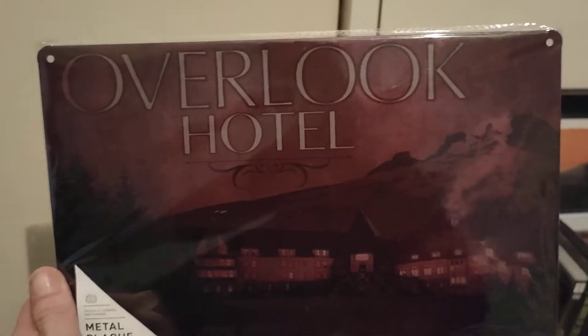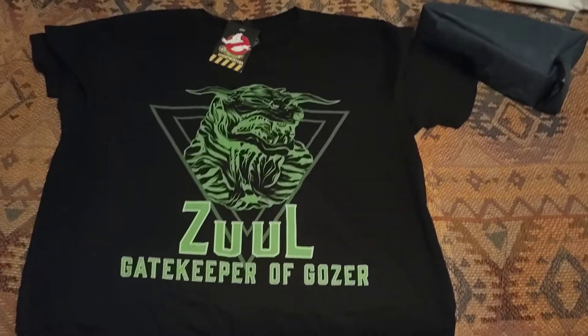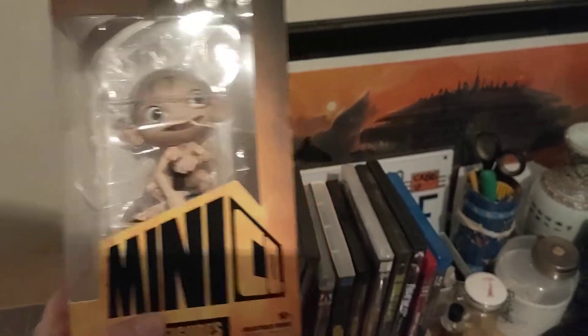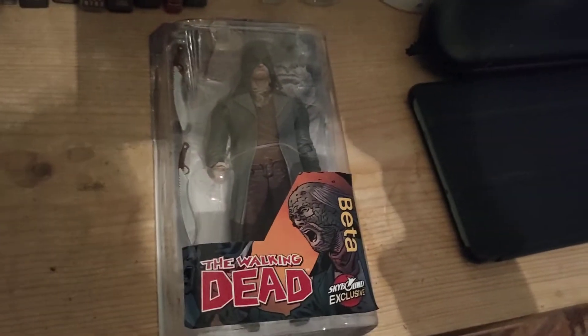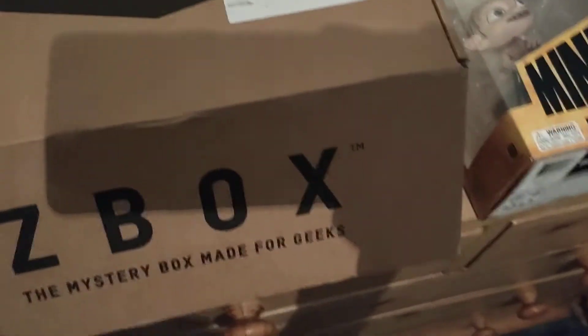So that looks like that's what we got this month. We've got the Overlook Hotel metal plaque, Zuul Ghostbusters t-shirt, Gollum Minico figurine, and a Walking Dead Beta action figure from McFarlane. Just going to make sure — yep, definitely nothing else in there.